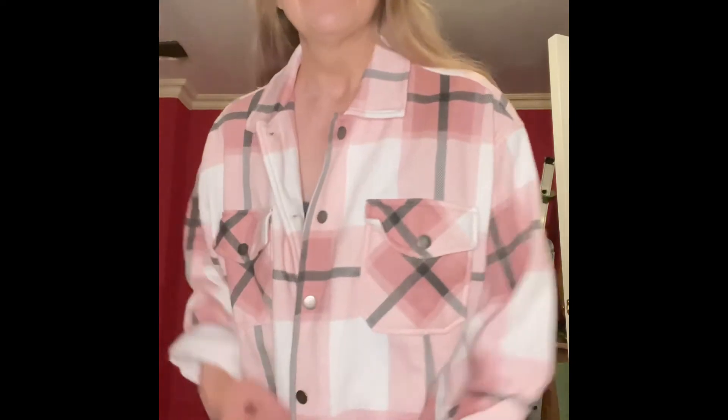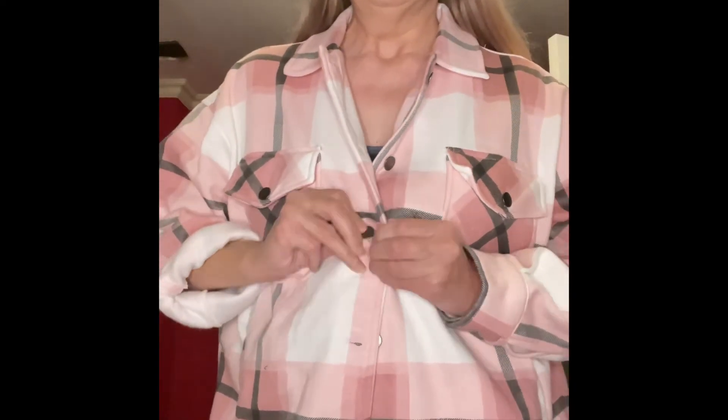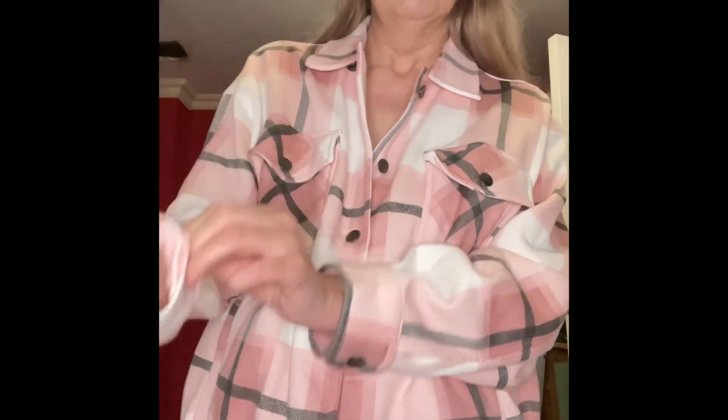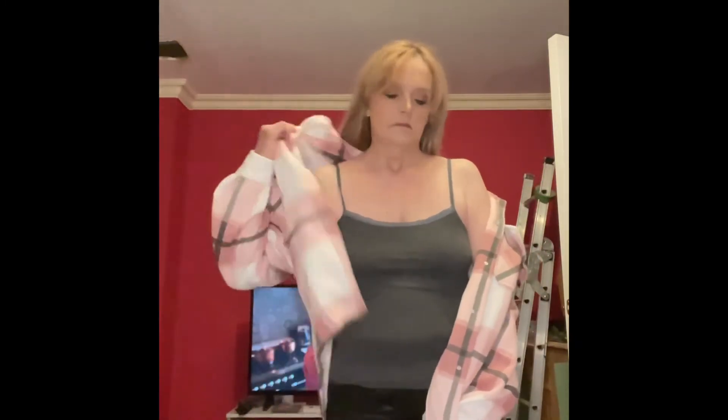Talking of shackets — it's a dead easy way to take your look from indoors to outdoors. This is a shacket I've shown in a previous video, I'll put a link to it. Just like with the shirt, you could either do a few buttons up, do all the buttons up, or leave it completely open — a variety of ways to wear it. Super comfortable — I'm all about the comfort these days.